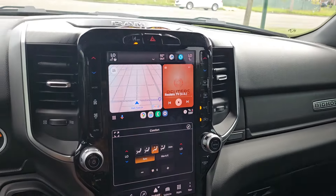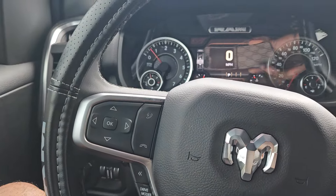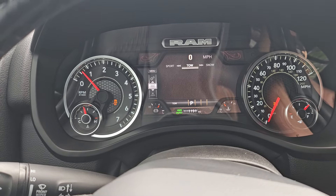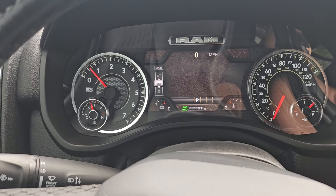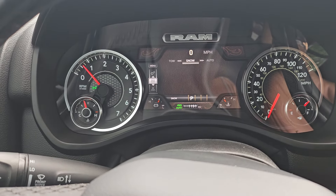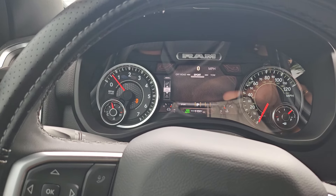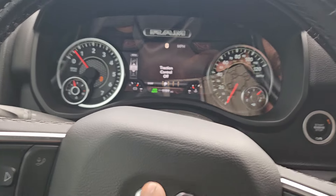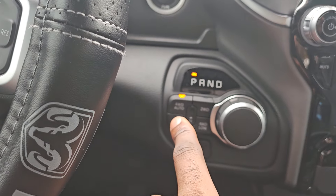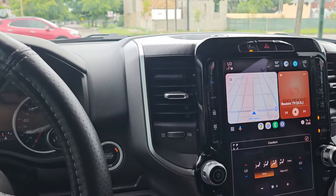I got the big Tesla-style screen and the digital dash — I think that's super cool. It also has drive modes: sport, tow, snow, auto, and off-road, with little pictures for each which is pretty dope. One thing I noticed is that sport mode goes into four-wheel drive auto, which is kind of weird to me.